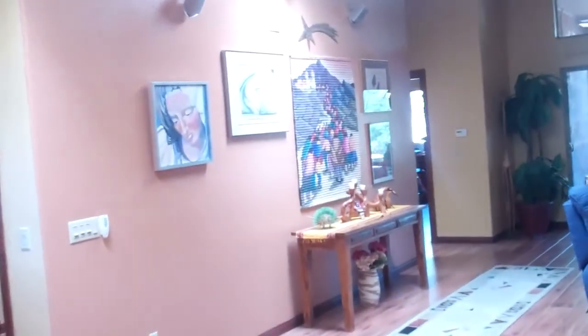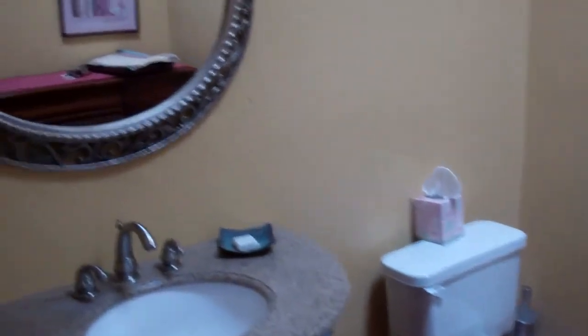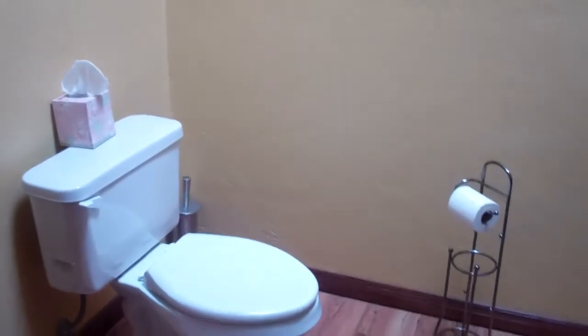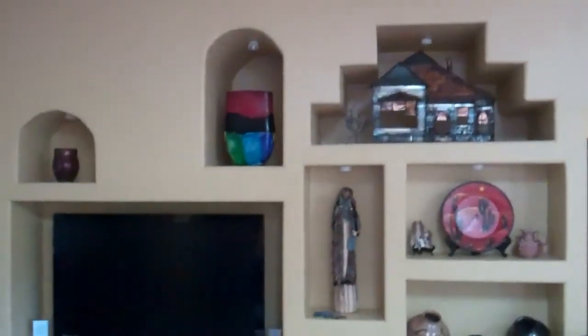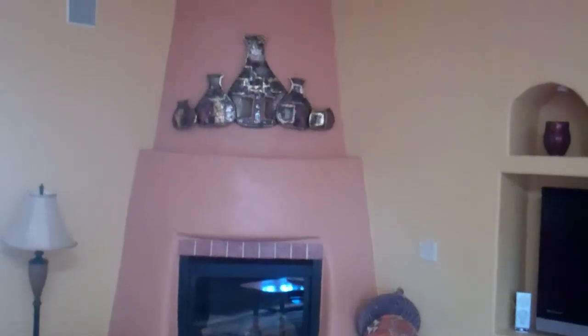Coming through into the great room, here's the half bathroom — there's the sink pedestal and the toilet. That probably doesn't stay. Coming out here, we've got the great room that has all the niches for stuff, a place for the TV and entertainment system, and then the fireplace there in the corner.